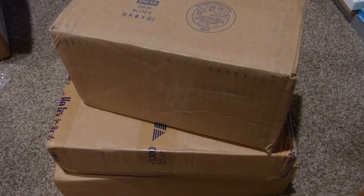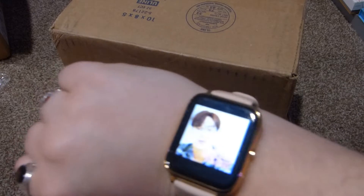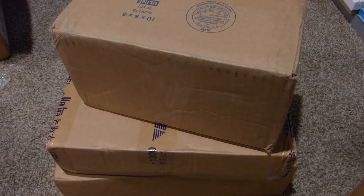Hi everyone and welcome to the first clip in my April unboxing haul. It's technically 10:23 on the last day of March, March 31st, but this is a big haul so I'm going to put it in April.